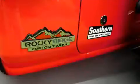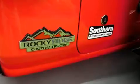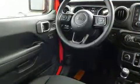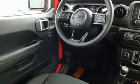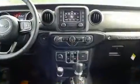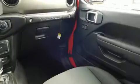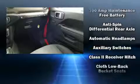Jeep prioritized comfort and style by including one-touch window functionality, variably intermittent wipers, an outside temperature display, power door mirrors, and heated door mirrors, and much more.